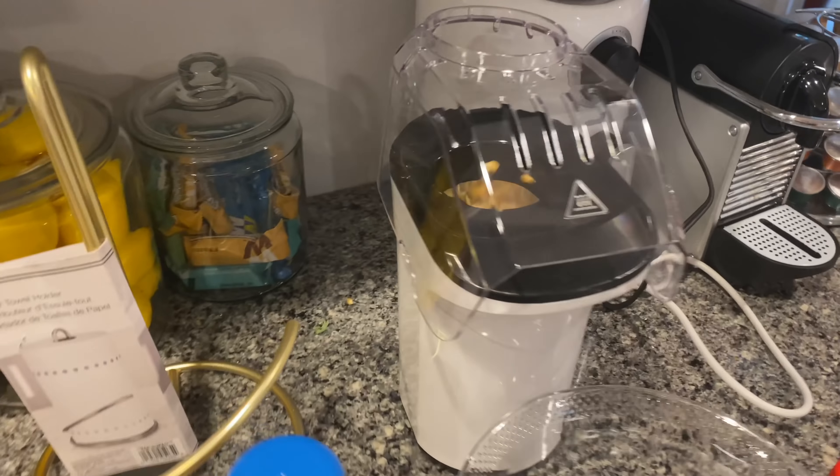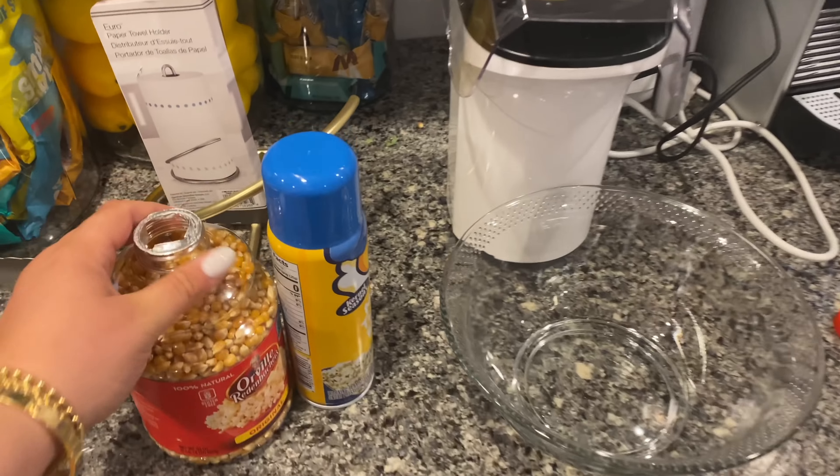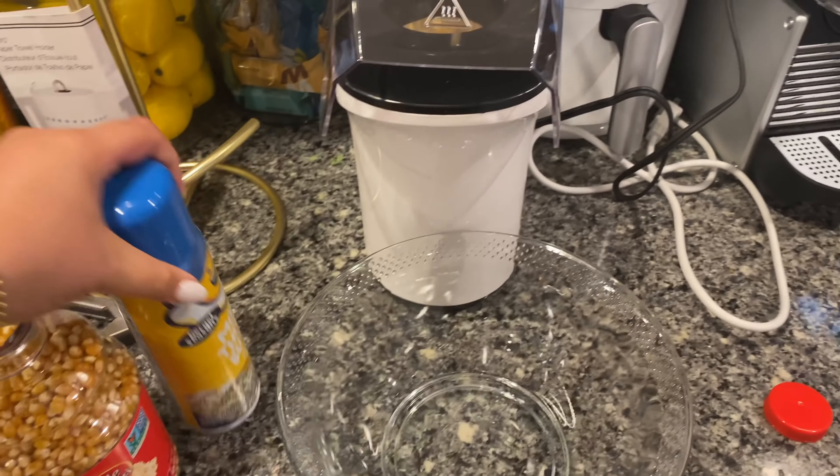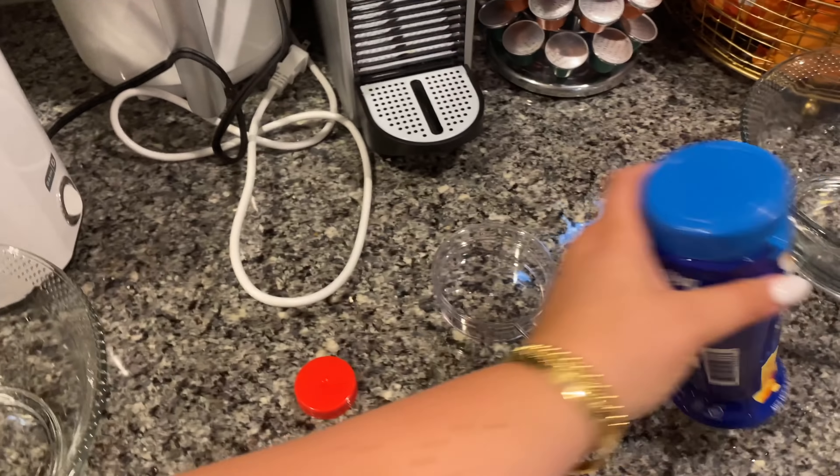Alright, we have dinner. We're going to watch more 13 Reasons Why - we're addicted. I'm making us homemade popcorn with this movie theater butter spritzer and a little white cheddar.